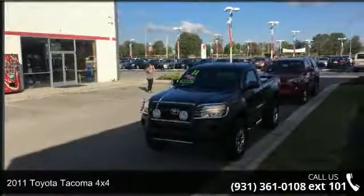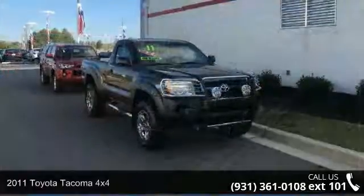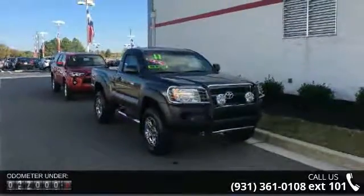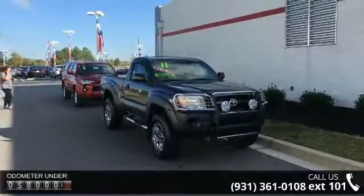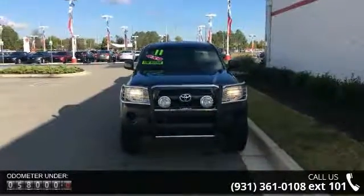Presenting the 2011 Toyota Tacoma 4x4. If you are looking for a first-rate auto, this one could be yours today. This vehicle comes with a reliable four-cylinder engine, connected to a smooth-shifting automatic transmission.